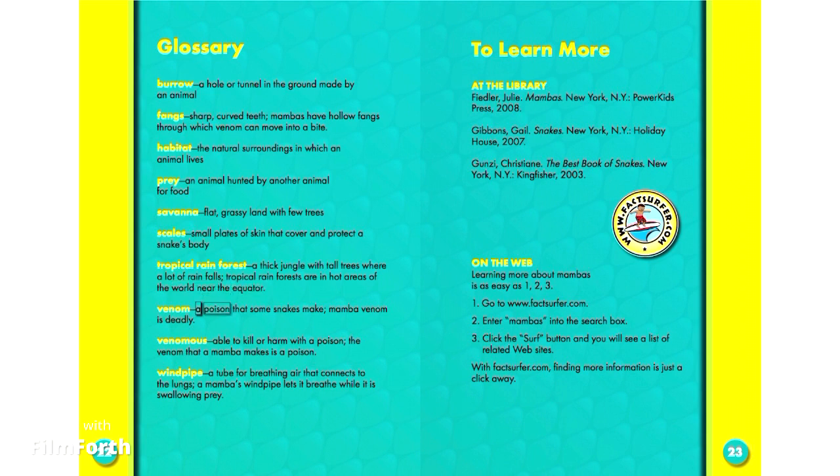Venom: a poison that some snakes make. Mamba venom is deadly. Venomous: able to kill or harm with a poison. The venom that a Mamba makes is a poison.